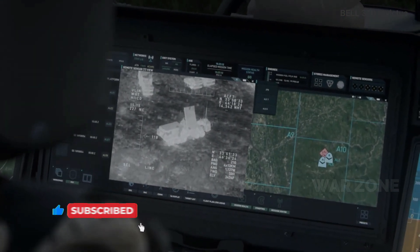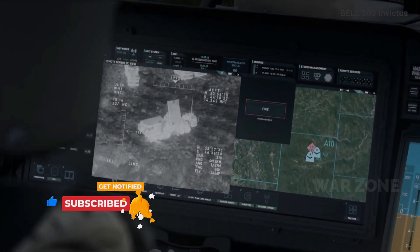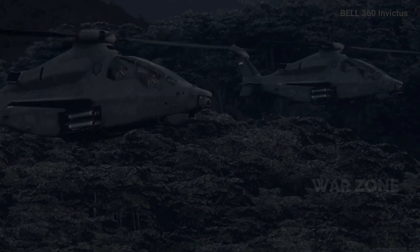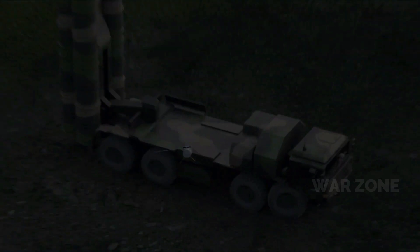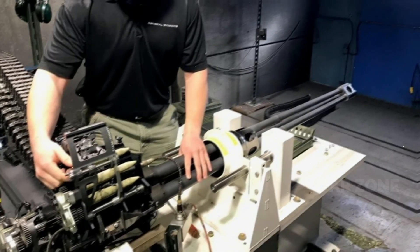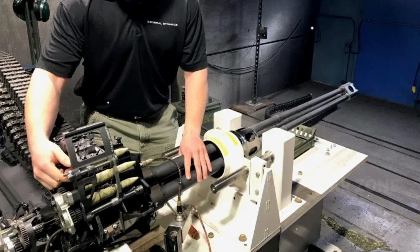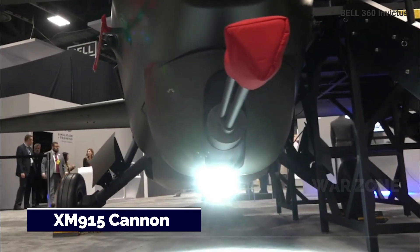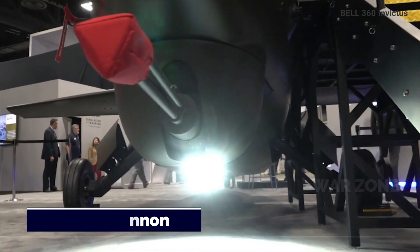Once launched, the air-launched effects will be able to operate in swarms to perform stand-in electronic attack, loitering strike, surveillance, and other tasks. The Invictus is also shown for the first time carrying the XM-915, a 20mm cannon developed specifically for the FARA program.